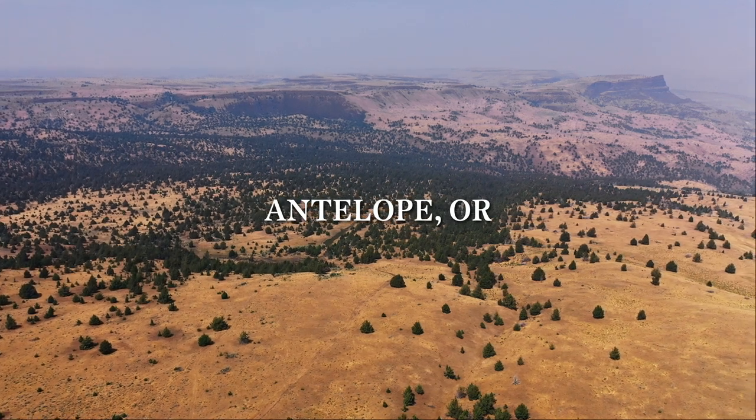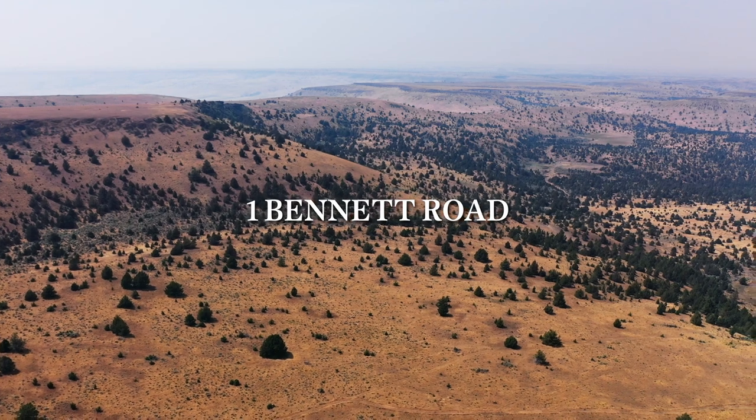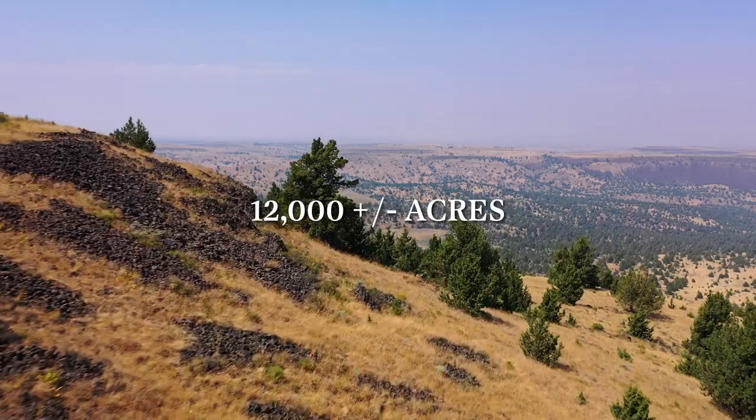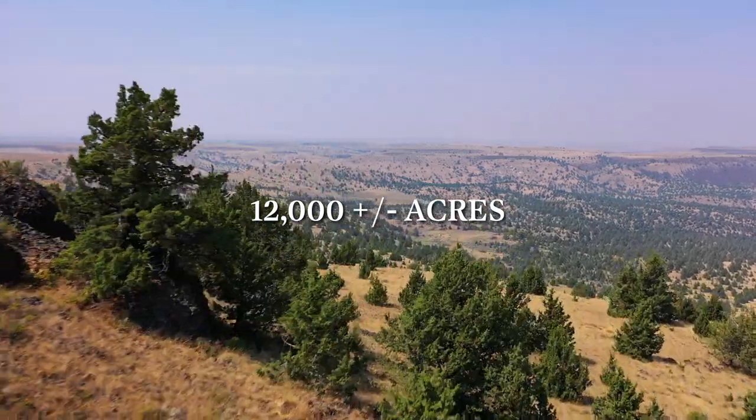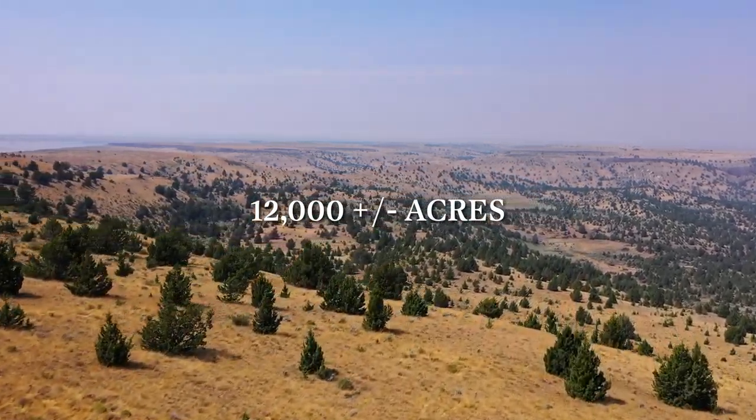Hello, this is Paul Turgesson with Oregon Farm and Home Brokers at Keller Williams Mid-Willamette. Today I'm excited to introduce you to the expansive Antelope Ranch, a 12,000 contiguous acre property located just outside of Antelope, Oregon.